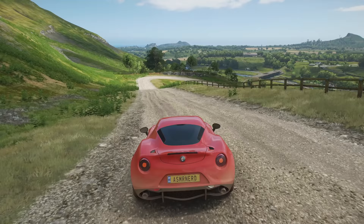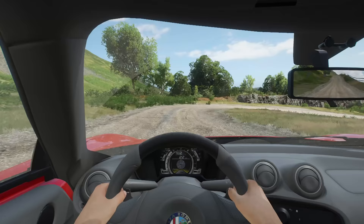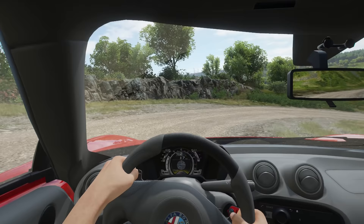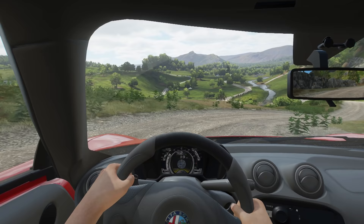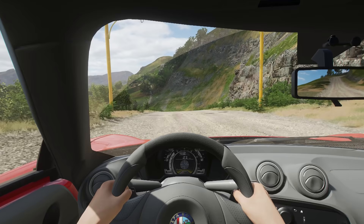You can see off in the distance a bit of Edinburgh, and you can see Arthur's Seat — I believe that's the name of that hill in the far distance on the left side of the screen. If I can figure out how to get there, maybe we'll go a bit. I could just listen to that sound all day. It sounds a lot like rain, actually — you could close your eyes and just imagine it's rain drumming on the rooftop.